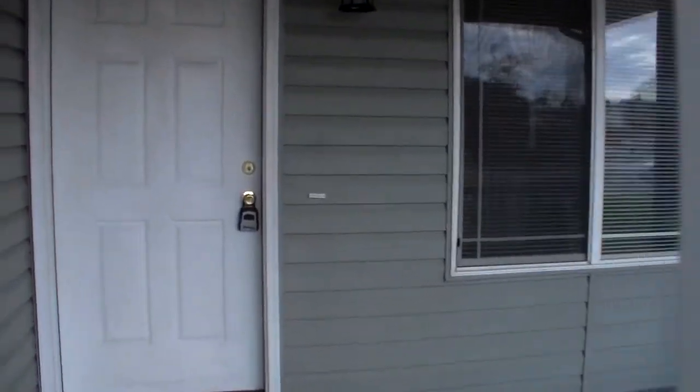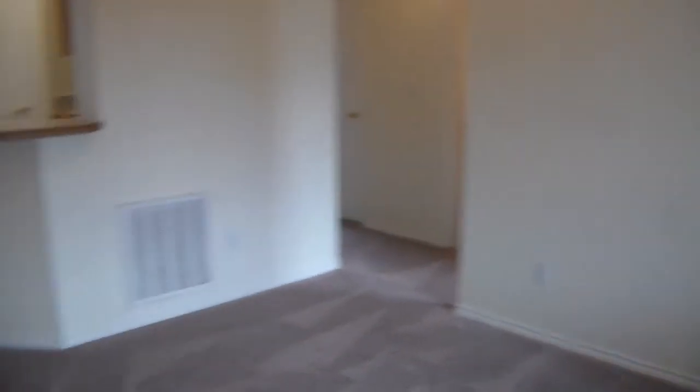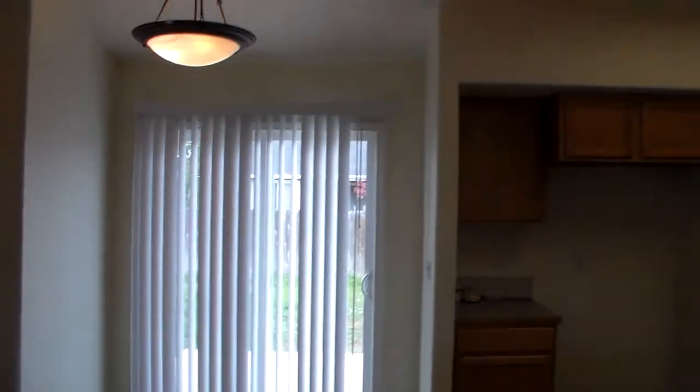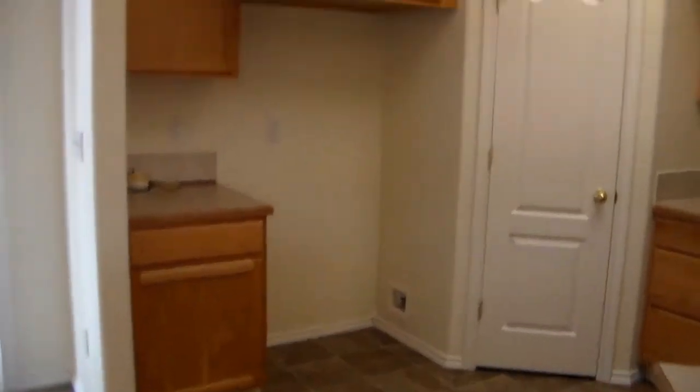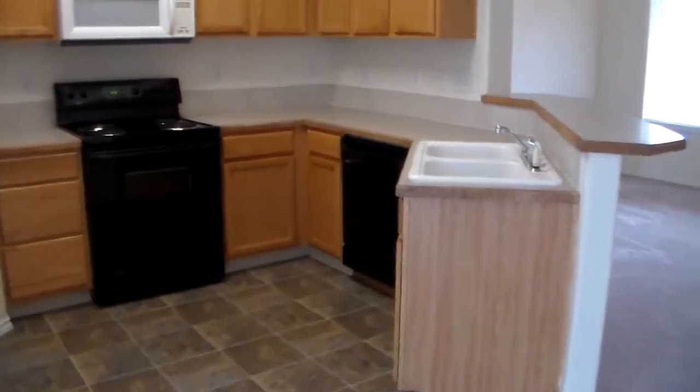Welcome home to 1606 Muffin Avenue in Nampa, Idaho. As we enter the front door, you'll see the open living room and kitchen. The dining area opens to the backyard, which is fully fenced in. The high ceilings make this house feel very large.